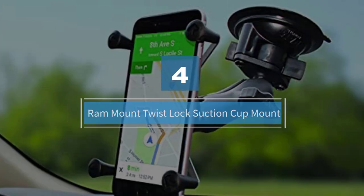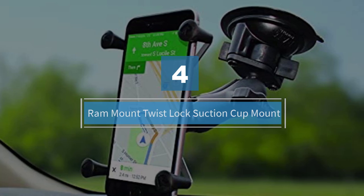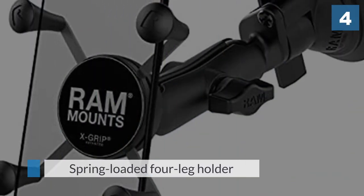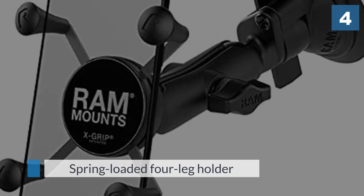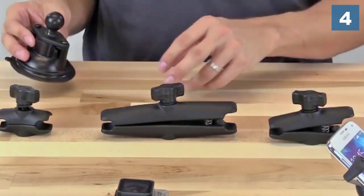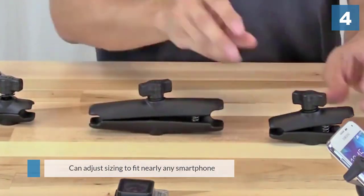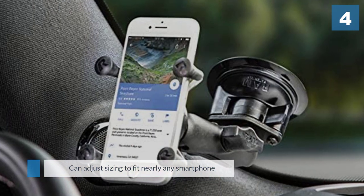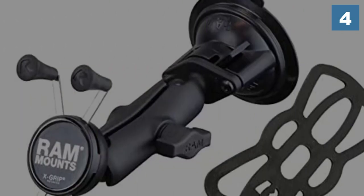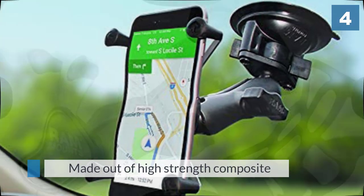Number four: RAM Mount Twist Lock Suction Cup Mount. Don't let the unique design fool you — the RAM Mount X-Grip has a spring-loaded four-leg holder and can adjust sizing to fit nearly any smartphone. It's made out of high-strength composite stainless steel construction and designed with a one-inch diameter rubber ball and socket, which provide nearly limitless movement for adjusting and discovering the perfect viewing angle while driving.